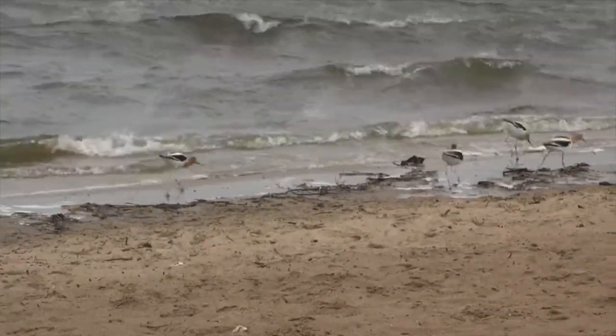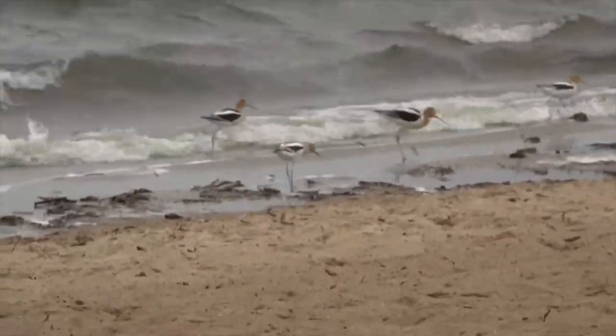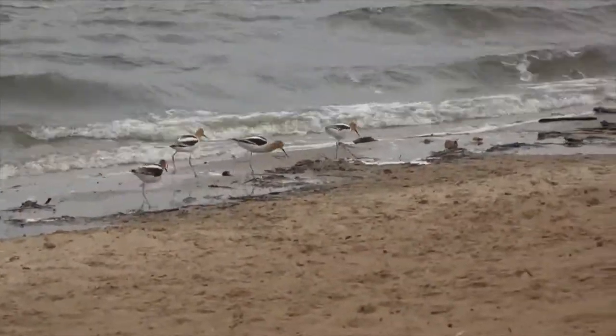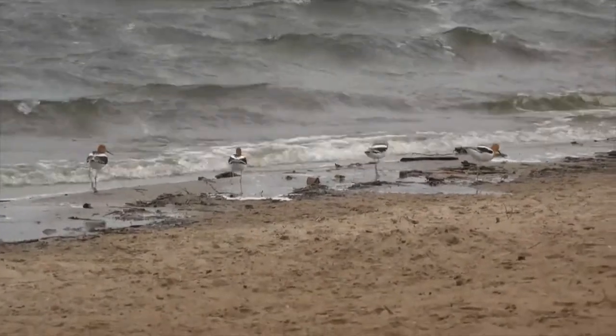During courtship, pairs of American Avocets sometimes join together to perform a circling display, which consists of three or more birds forming a circle, heads facing inward and towards the water, rotating slowly in one direction and then the other, all the while trumpeting.